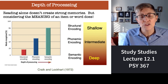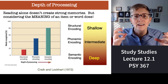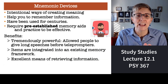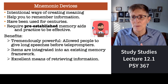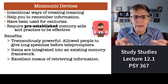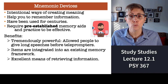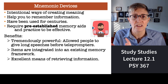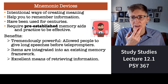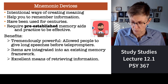Now, sometimes you're studying stuff where no matter how much you try, you cannot find a way to get meaning out of it. What do you do then? Then you have to create mnemonic devices — some intentional way of getting meaning in there. Mnemonic devices require a little work on the front end; you have to memorize these structures ahead of time. But they really help — they're very powerful and they're a way of adding meaning where you wouldn't normally have meaning.